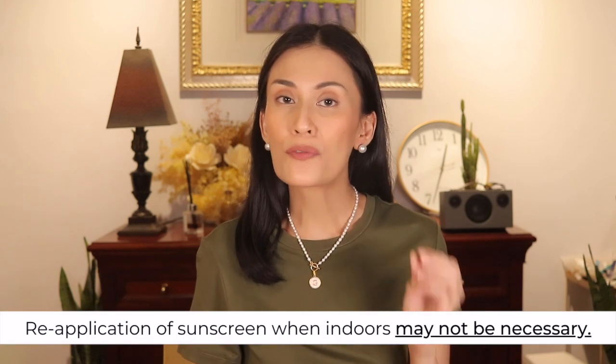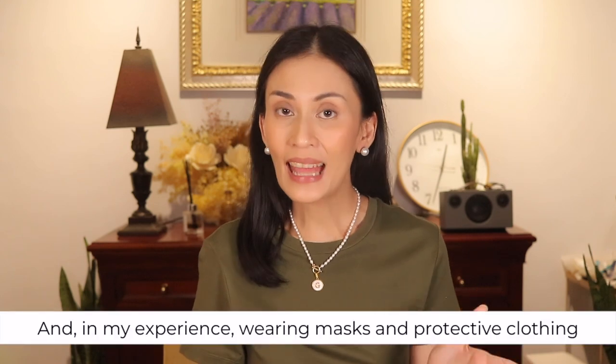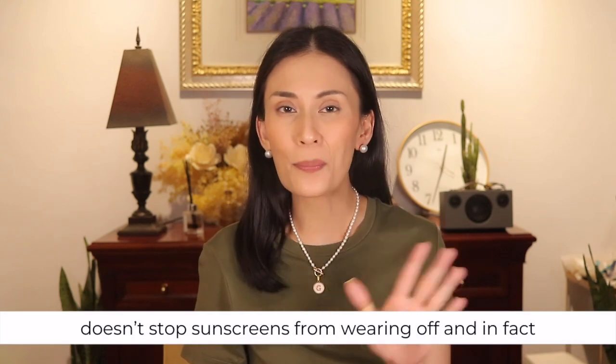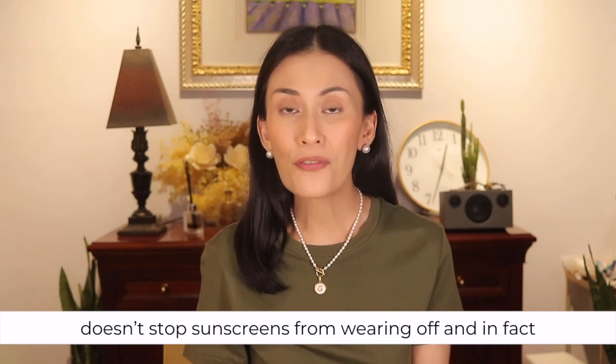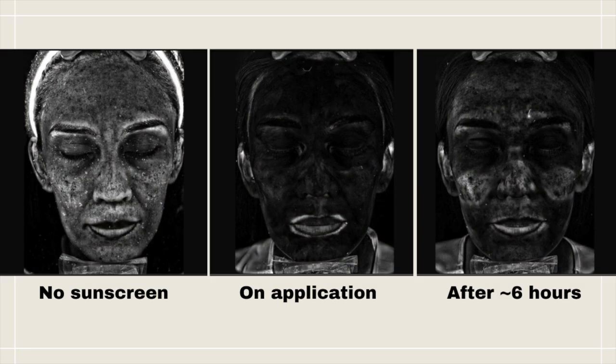Their findings and mine suggest that reapplication of sunscreen when indoors may not be necessary. In my experience, wearing masks and protective clothing doesn't stop sunscreens from wearing off and in fact even causes it to be removed from my face. But if you want to reapply sunscreen when you're indoors, then by all means go ahead. I hope this video answers the question regarding the use of sunscreen by individuals working indoors and whether reapplication is indeed necessary.